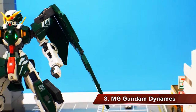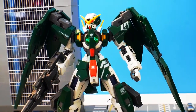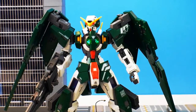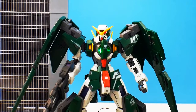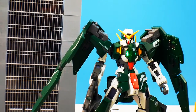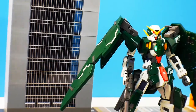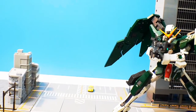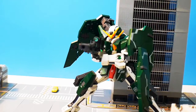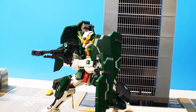Coming in at number 3 is the Master Grade Dynames. I know a lot of you are probably upset thinking this should be number 1 — I had a hard time figuring out the top three. This is one of my favorite kits of the year: the inner frame is beautiful, it's very sturdy, has an LED port, amazing accessories, and great detailing. All the painted builds I've seen have motivated me to paint my own with nice shading and a darker tone green. Highly encourage you to pick it up.